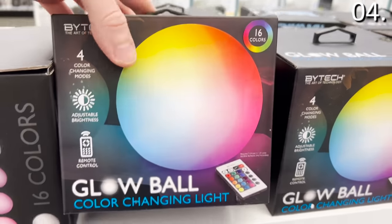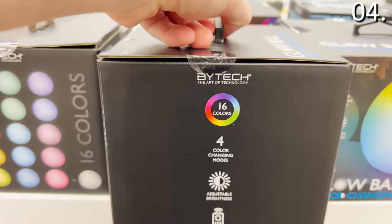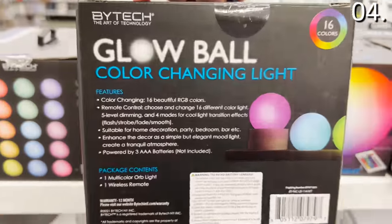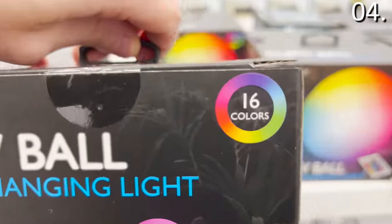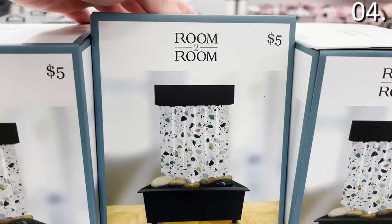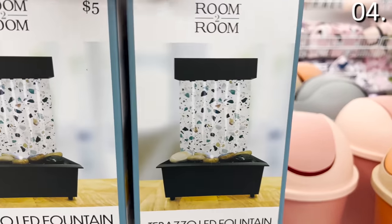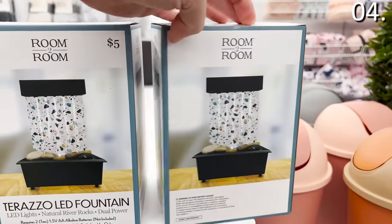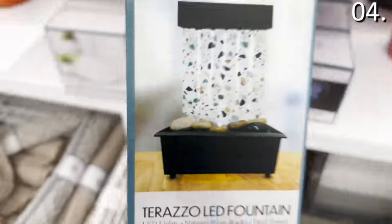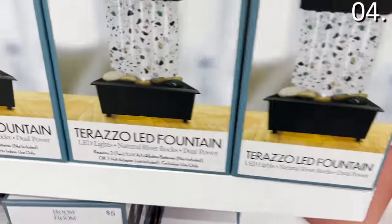The glow ball is a color-changing light system for five bucks that comes with a remote control and adjustable brightness — a perfect nightlight or relaxation aid. And speaking of relaxation, the Terrazzo LED Fountain for five bucks is complete with natural river rocks. It includes an LED and requires two AA batteries or a separately purchased wall adapter.